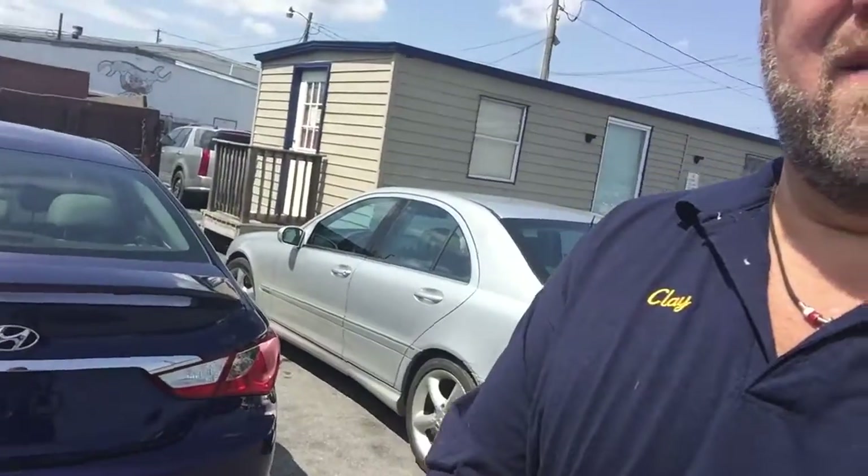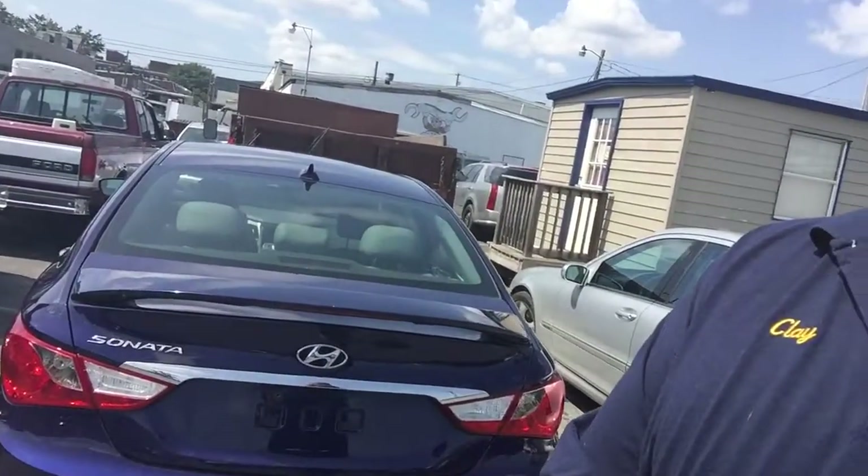All right, check us out here. Come with me. We're on the back lot again. All right, what do I have behind me here? Hyundai, right? Hyundai Sonata.